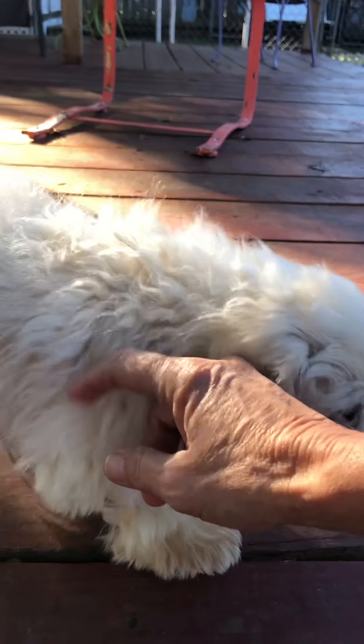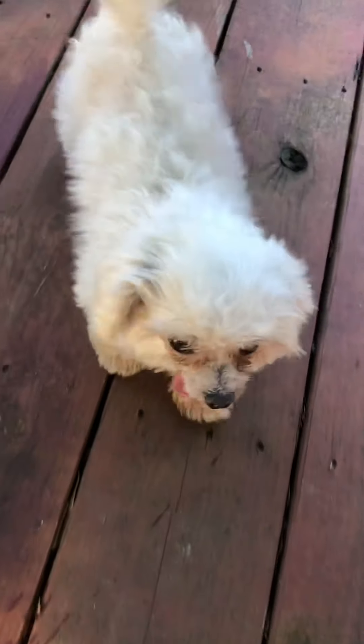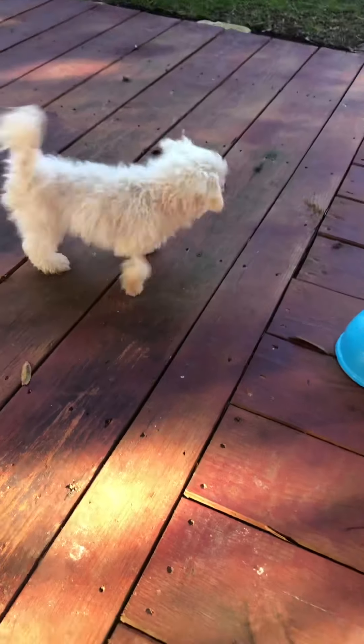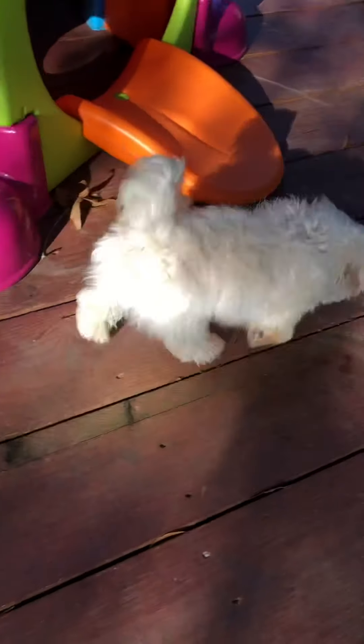He's very submissive, but as you can see, he does come to you. Come here, Swimmer. Look at that little guy — they just don't get any sweeter.